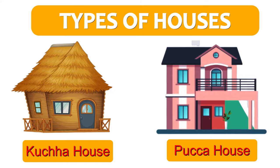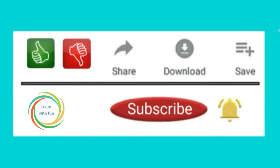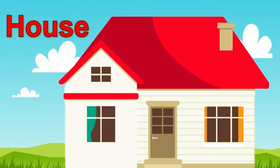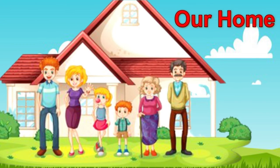Types of houses. A house is a place made for people to live in. The house in which we live with our family is called our home.